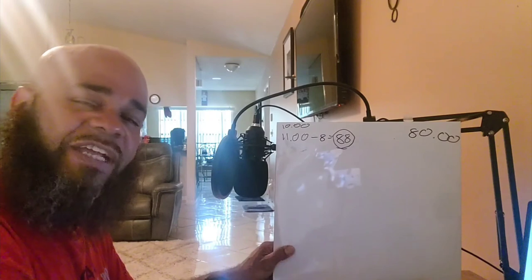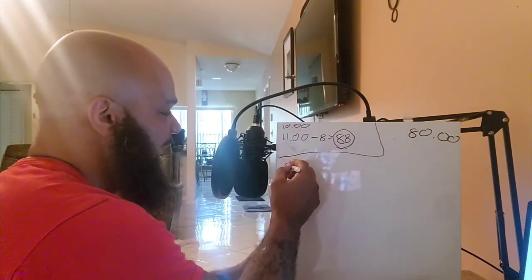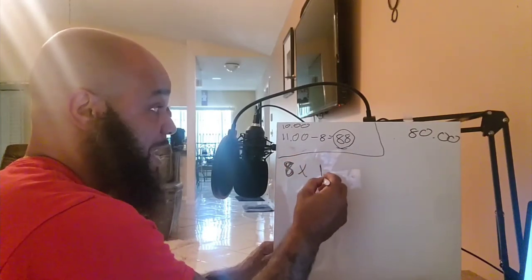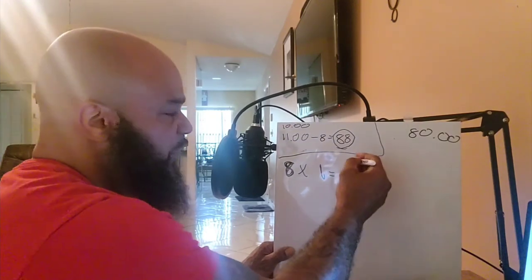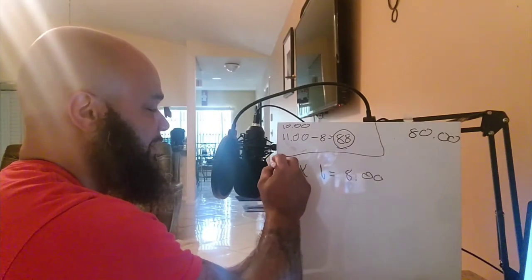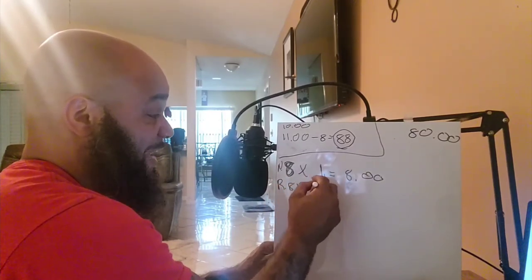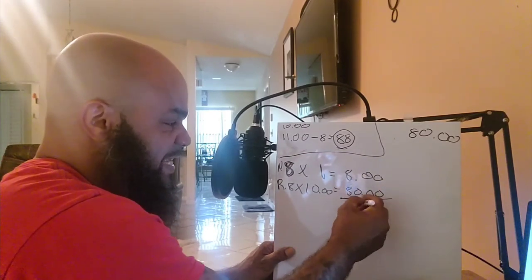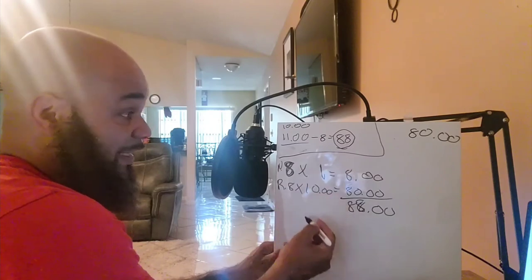That's not how they put it on your check, though — they separate it. They'll say you worked 8 hours of N. That N means night differential. Your night differential happens to be that $1, so 8 times $1 equals $8. Then your regular pay rate: 8 hours times $10 equals $80. Add them together and that comes out to $88 — the same $88 as if you got paid $11 an hour, and the same $88 if you got your night differential.